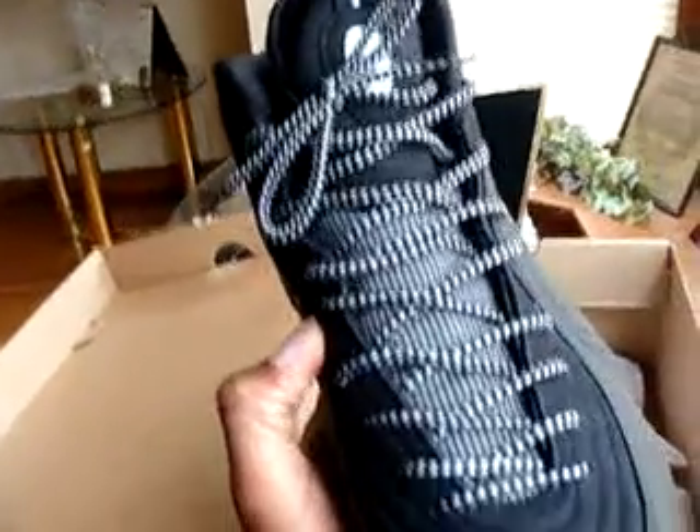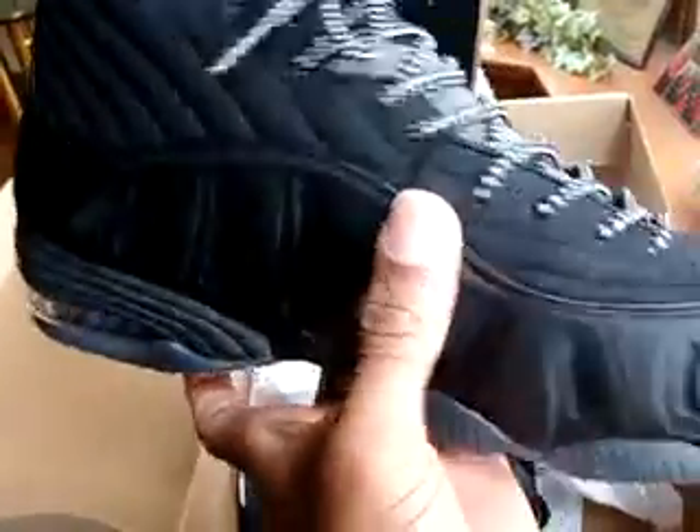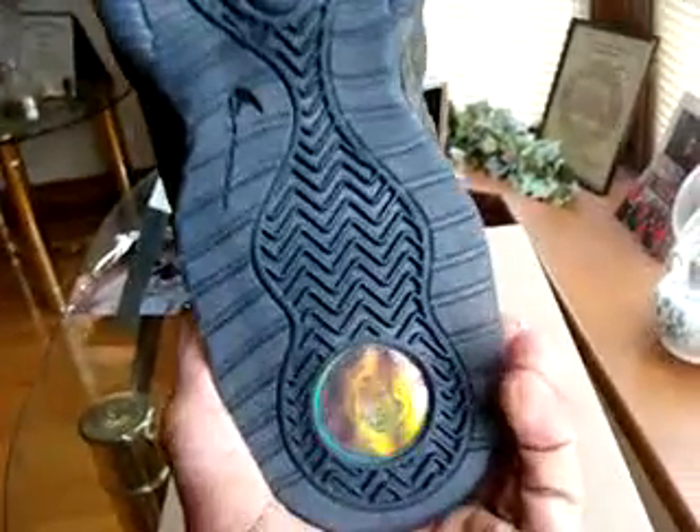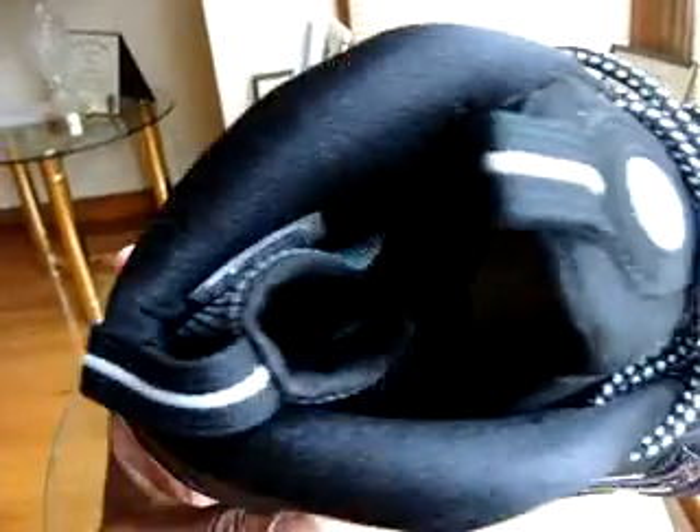Got the black and white polka dot pinstripe shoelaces — gotta love that. This is the other one, looks just like the last one, no dirt. Sick — got the Penny face, very very deadstock. The Penny sign — if you look at the insole here, there's another little Penny detail in there.